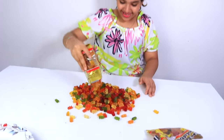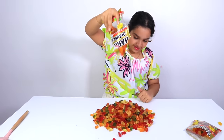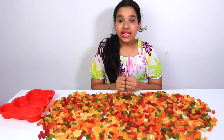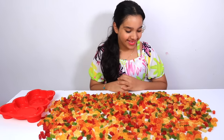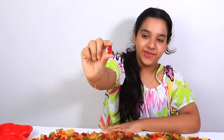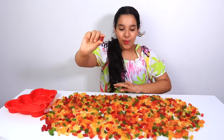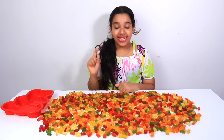Look how cool this is! It smells so nice! I put all the gummy bears on the table! It looks so delicious! Yummy, yummy! We have more than fifteen hundred pieces of gummy bears! Shafa, are you ready to make the biggest gummy bear?